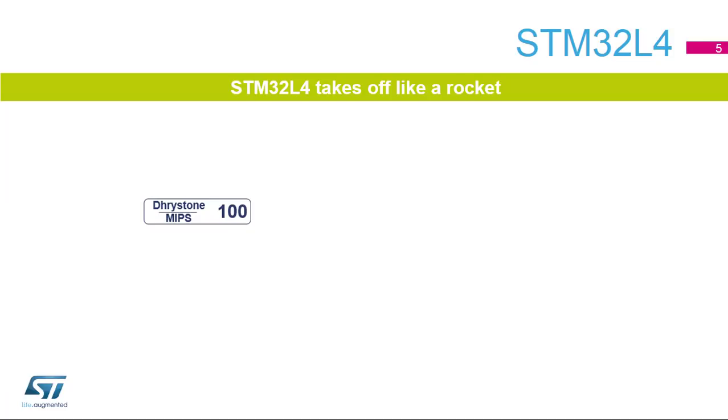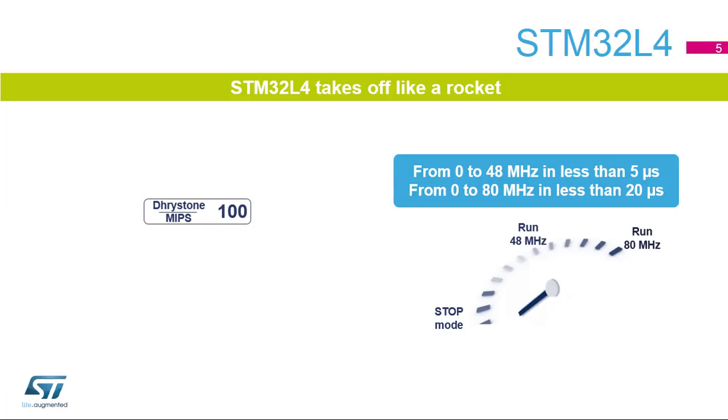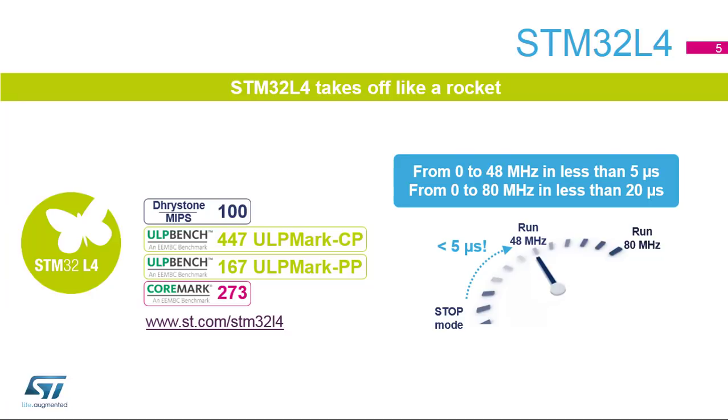It delivers 100 DMIPS based on its ARM Cortex M4 core with FPU and ST's ART accelerator at 80 megahertz. Once woken up from stop mode, the internal clock is available in less than 5 microseconds running at 48 megahertz and up to 80 megahertz in less than 20 microseconds. STM32L4 MCUs scored 0.447 in the standardized EEMBC ULP Mark CP tests and 0.447 in the ULP Mark PP tests that compare the efficiency of ultra-low power microcontrollers and their peripherals.